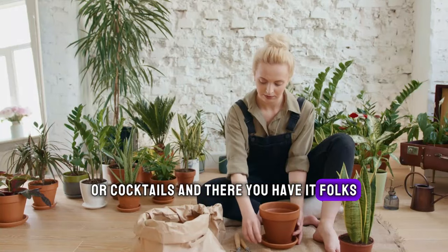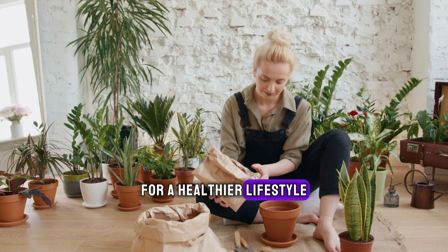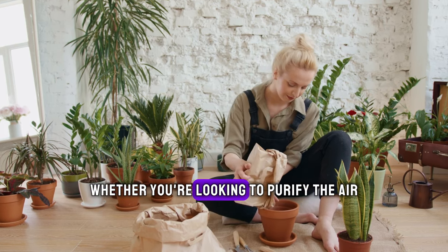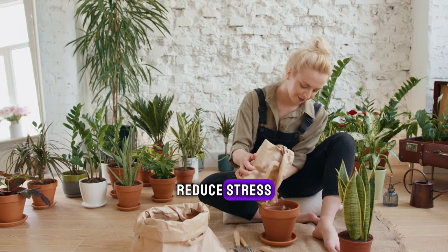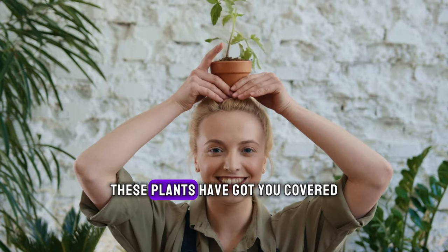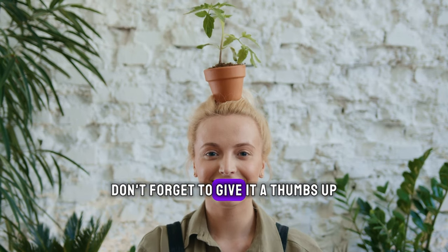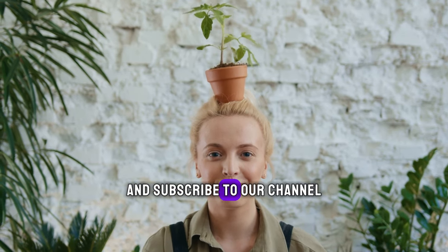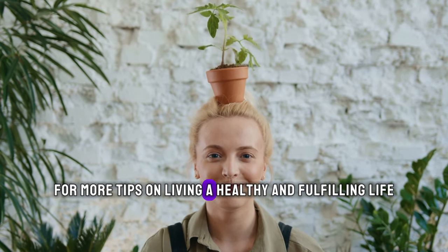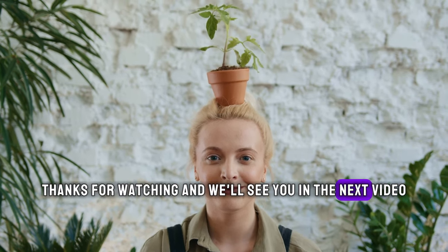And there you have it, folks — 12 of the healthiest plants to have in your house for a healthier lifestyle. Whether you're looking to purify the air, reduce stress, or simply add a touch of greenery to your space, these plants have got you covered. If you found this video helpful, don't forget to give it a thumbs up and subscribe to our channel for more tips on living a healthy and fulfilling life. Thanks for watching and we'll see you in the next video.